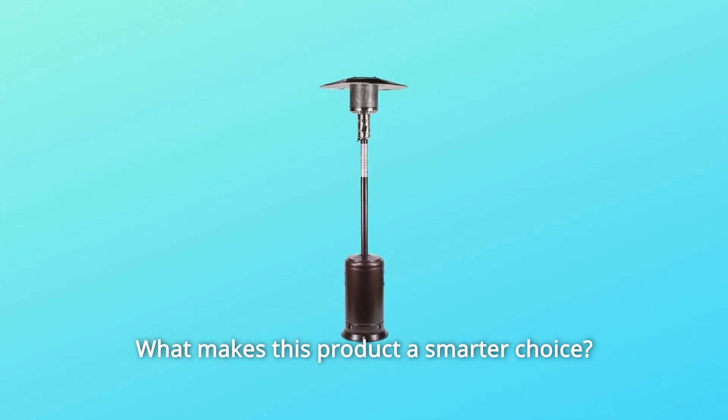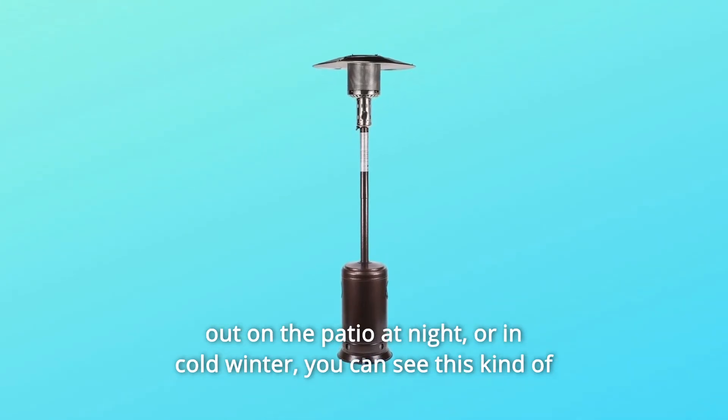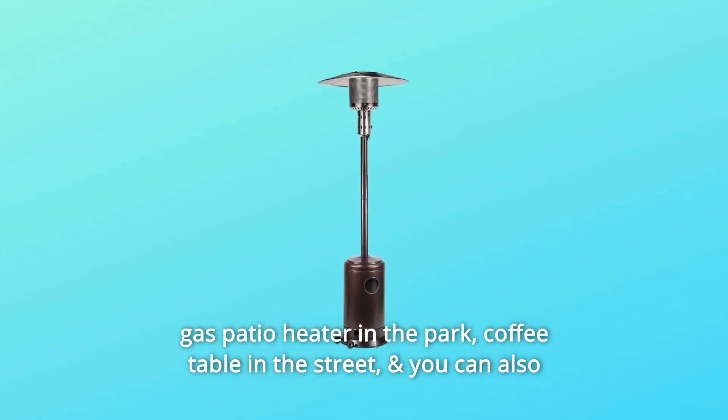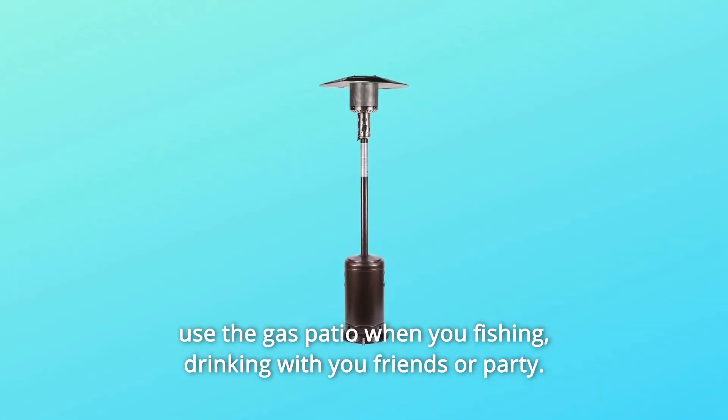What makes this product a smarter choice? Number 1: this patio heater is perfect for the garden. You can use the outdoor heater out on the patio at night or in cold winter. You can see this kind of gas patio heater in the park, at a coffee table in the street, and you can also use the gas patio heater when you're fishing, drinking with your friends, or at a party.